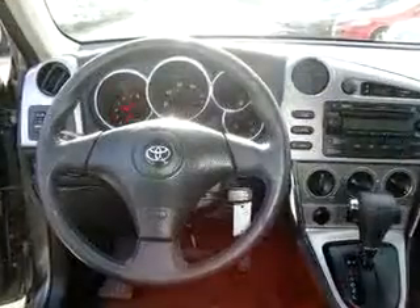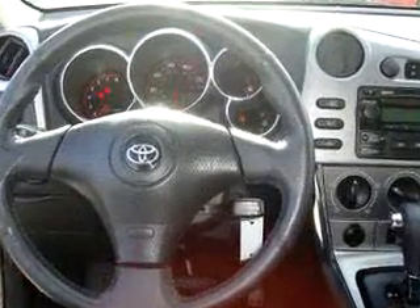Enjoy the drive and have peace of mind in this 06 Toyota Matrix XR. See us at Johnston's Toyota today.